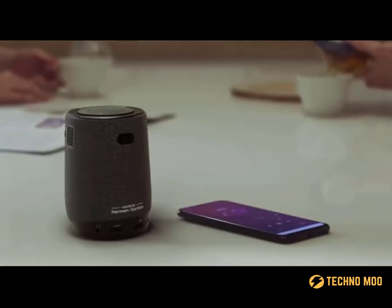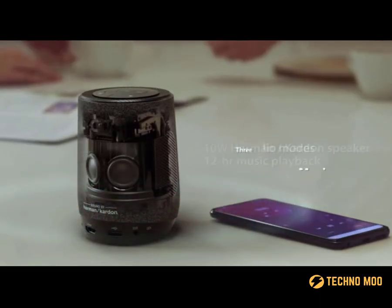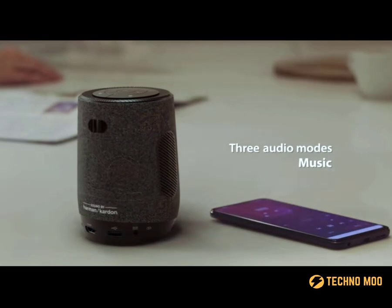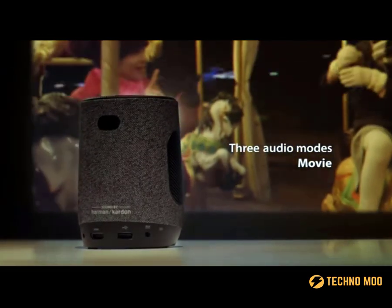It also works as a portable speaker with three modes for movies, music, and games. In projector mode, the battery lasts for 3 hours, and in speaker mode for 12 hours.